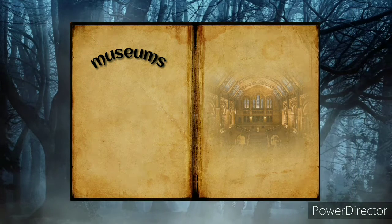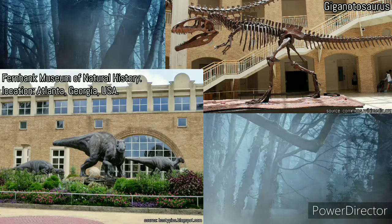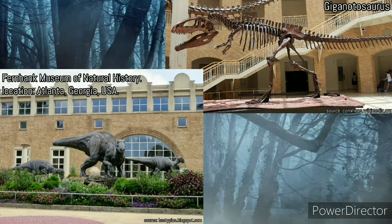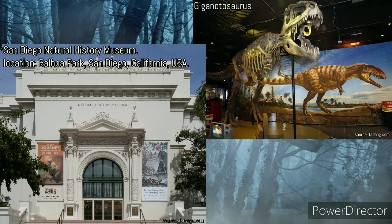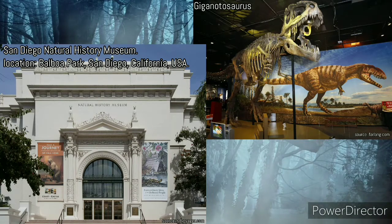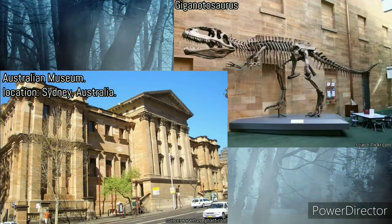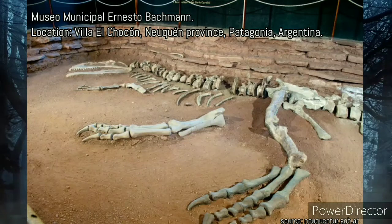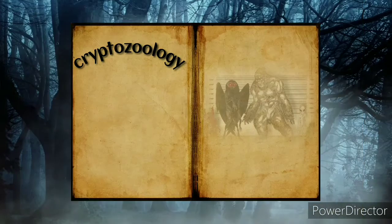The real dimensions of Giganotosaurus still cause discussion. Museums where you can find fossils and models include: one — Fernbank Museum of Natural History, Atlanta, Georgia, USA; two — San Diego Natural History Museum, Balboa Park, San Diego, California, USA; three — Australian Museum, Sydney, Australia; four — Municipal Museum Ernesto Bachmann, Villa El Chocón, Neuquén Province, Patagonia, Argentina.